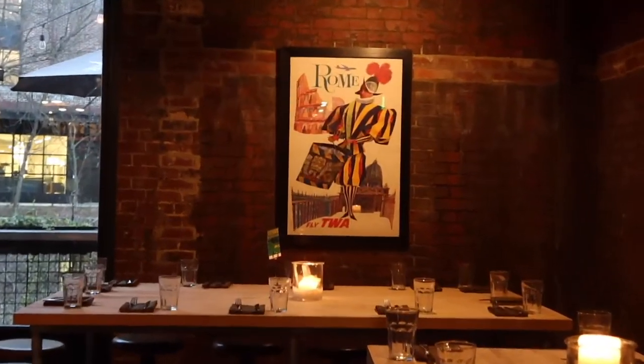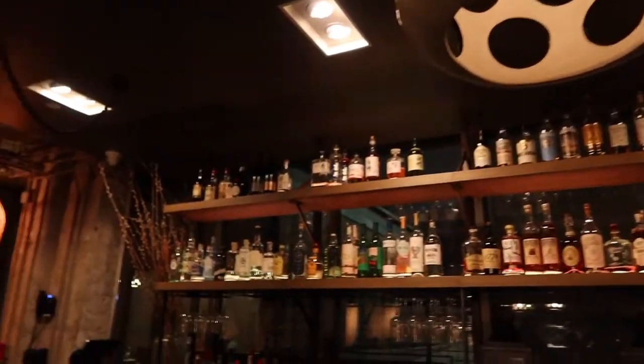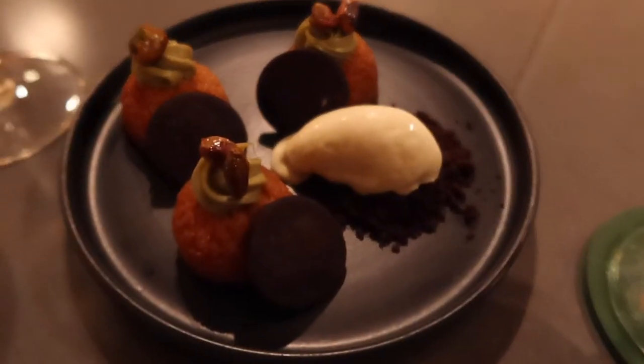Our evening ended there, but the nighttime spots to discover in Atlanta are endless. Another night took us to a hidden restaurant with beautiful Middle Eastern decor. We grabbed a seat at the bar and ordered some dessert with a very easy glass of wine.